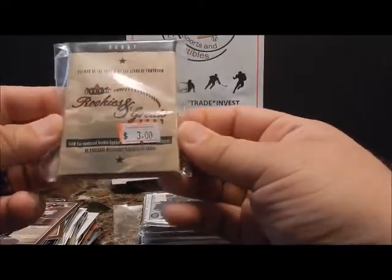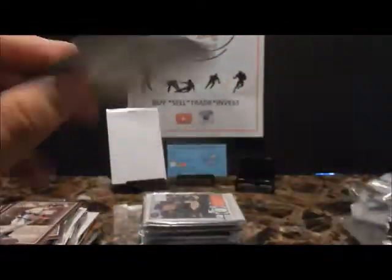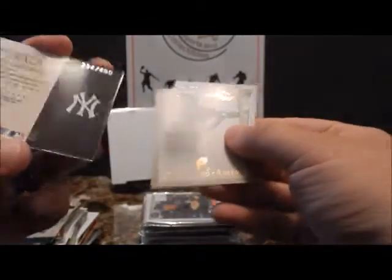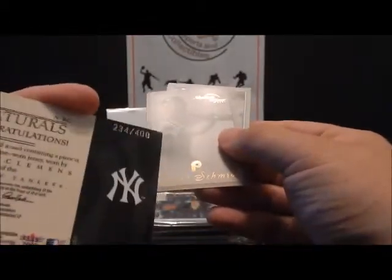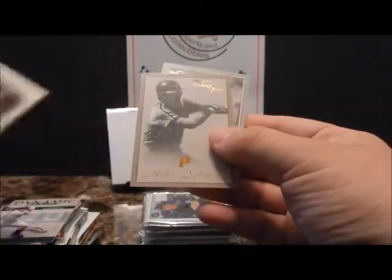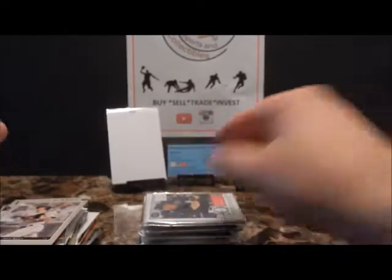Fleer Rookies and Greats 2003. Let's see what we can get — Rocco Baldelli. Oh, here we go! The Naturals Jersey Patch — Roger Clemens, numbered 234 out of 400. Not too bad, nice thicker card. Mike Schmidt and Jeff Kent.